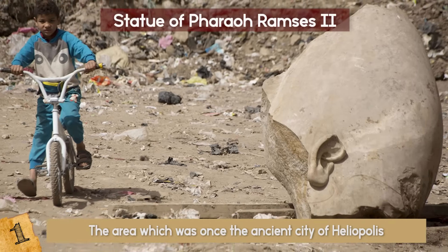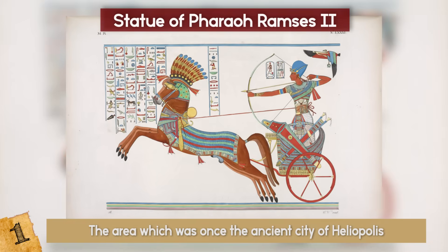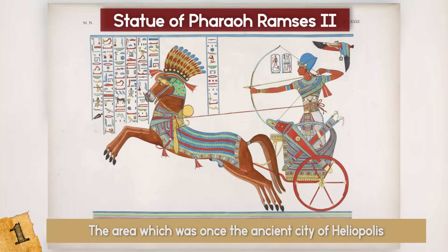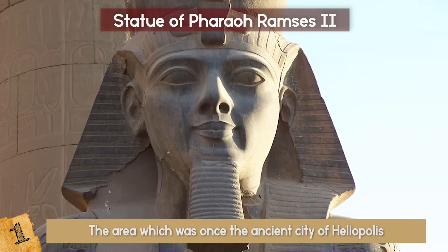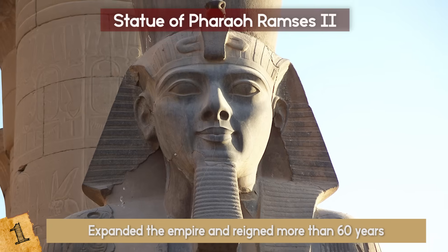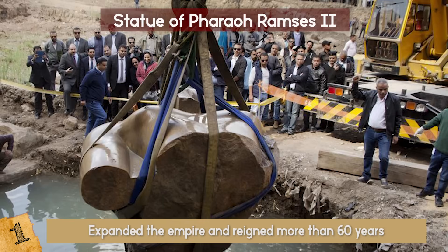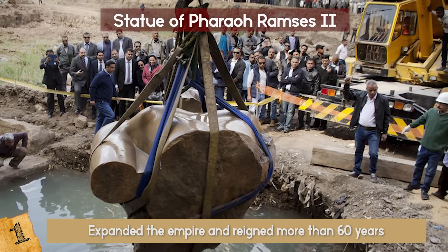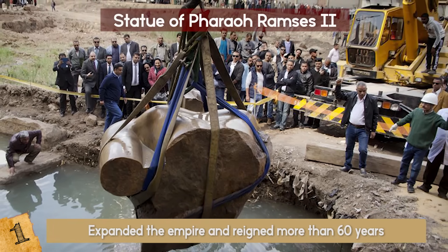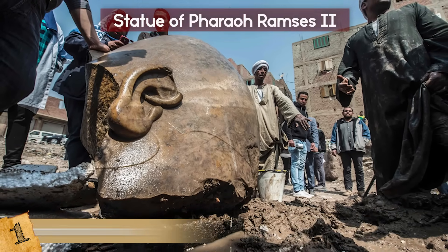What's even more fascinating is that this isn't just any old pharaoh. Ramses II was one of the most powerful rulers ancient Egypt ever had, and he was widely celebrated. He expanded the empire and reigned for more than 60 years. When it comes to pharaohs, it doesn't get much better than this. Who knows what other wonders lay hidden beneath Egypt's surface — the statue of Ramses II is definitely high on the list of the most amazing recent finds.